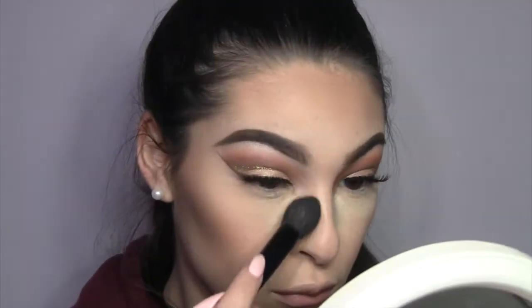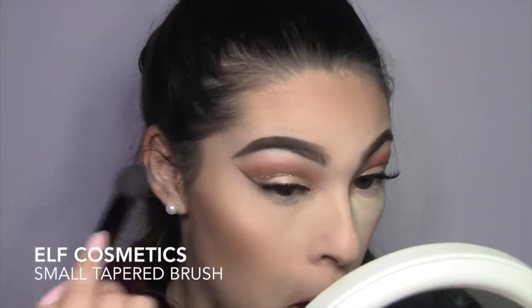Now I'm just gonna wipe my bake off with this ELF brush — it works really well.